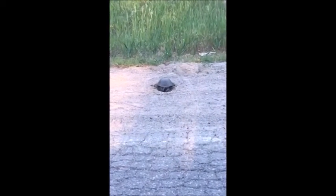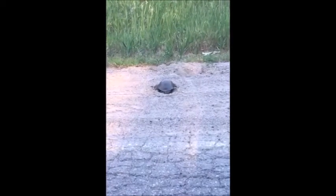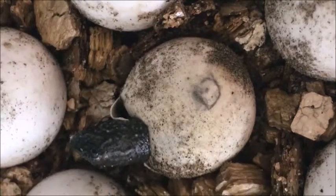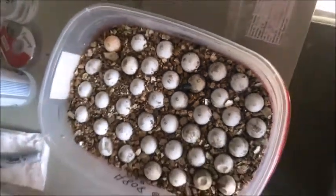Different species will lay different amounts of eggs. Some turtles, like the eastern musk turtle, lay very few — around three — while other turtles, like the snapping turtle, lay around 60.